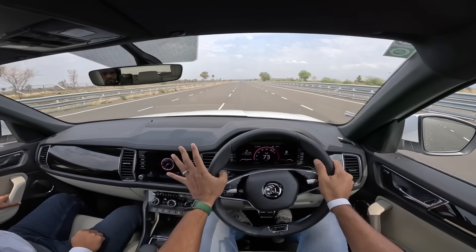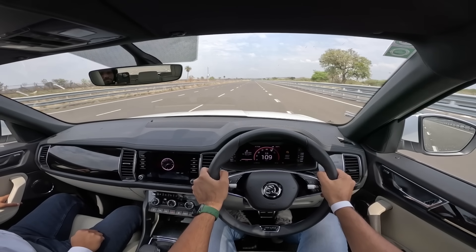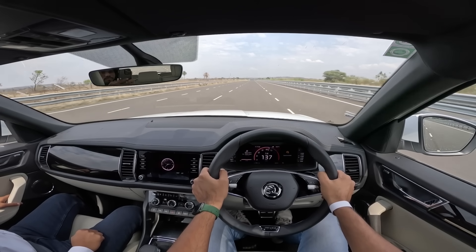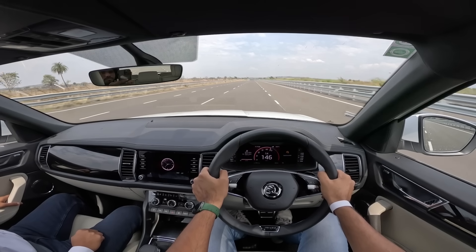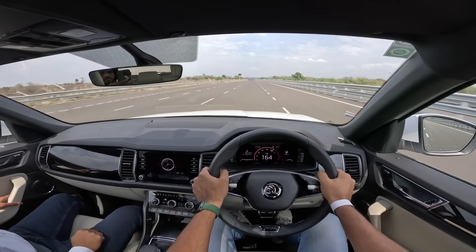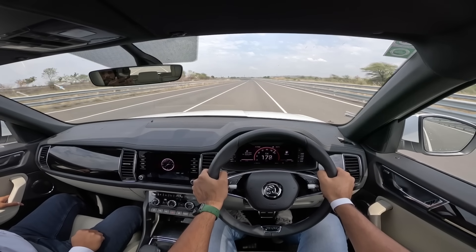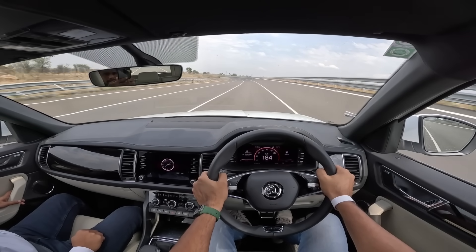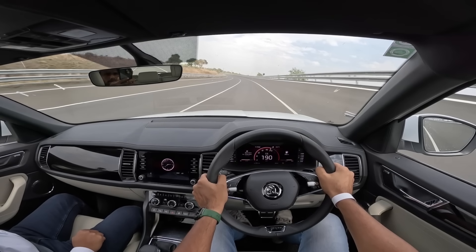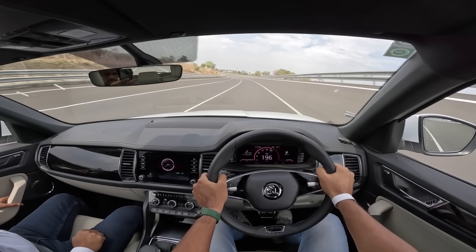The acceleration is extremely smooth and the gearbox is quick with shifts. Redline is around 6,500 rpm. This is the 2.0-litre TSI Evo engine, known as the EA888, producing 190 horsepower and 320 Nm of torque. That 320 Nm comes in at just 1,500 rpm and stays until 4,100 rpm, giving a very wide torque band. The car has a nice mid-range punch and pulls smoothly even flat out.